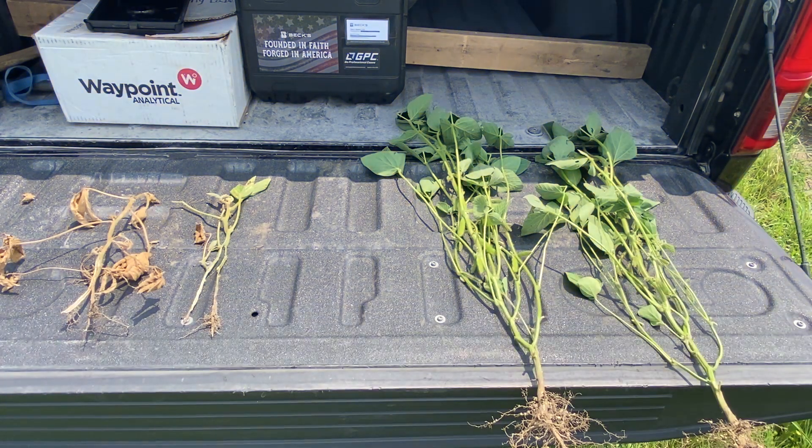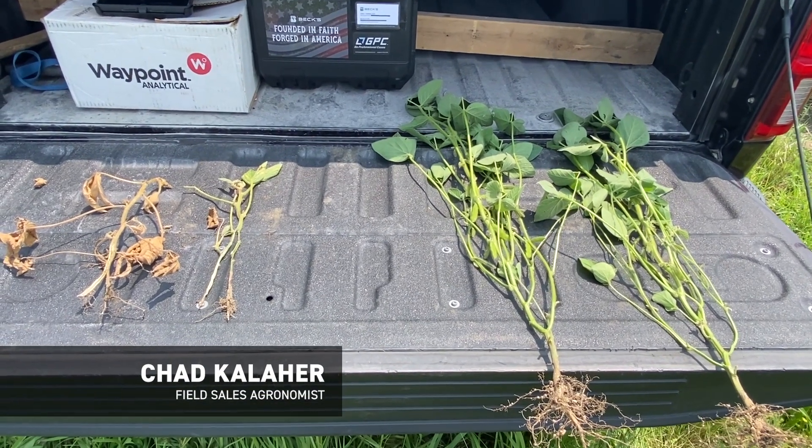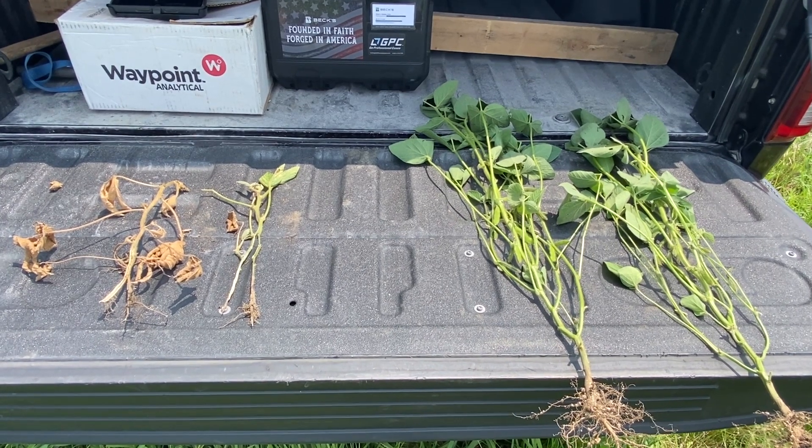Hey everyone, this is Chad Kaler, Herfield Agronomist for Beck's Hybrids. Today is July 25th, 2023, and I just want to provide some information on some of the yellow soybean reports that are coming from the field.